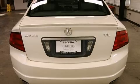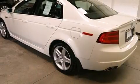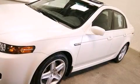Top features include heated front seats, power front seats, front fog lights, power moonroof, remote keyless entry, and power windows.